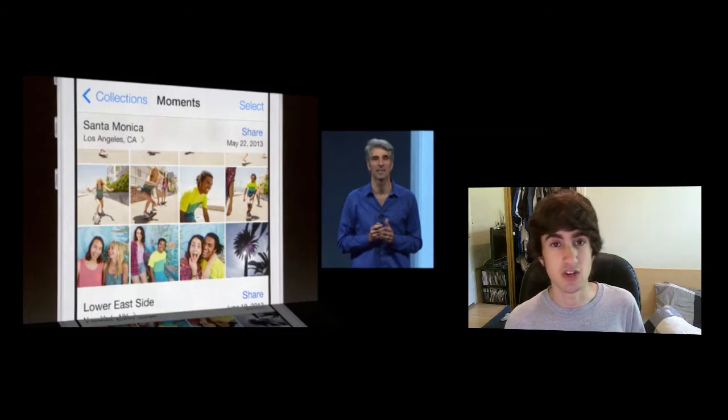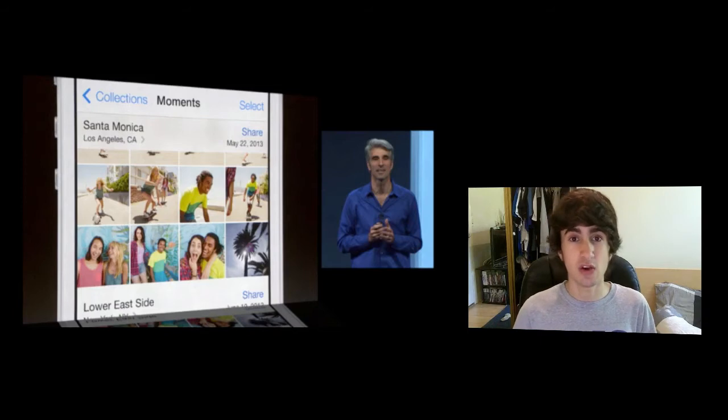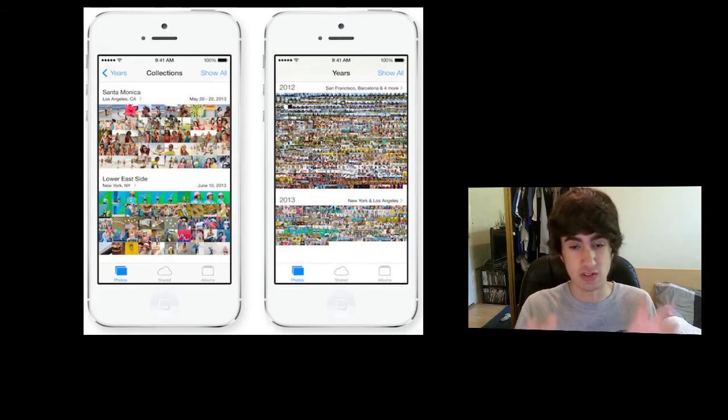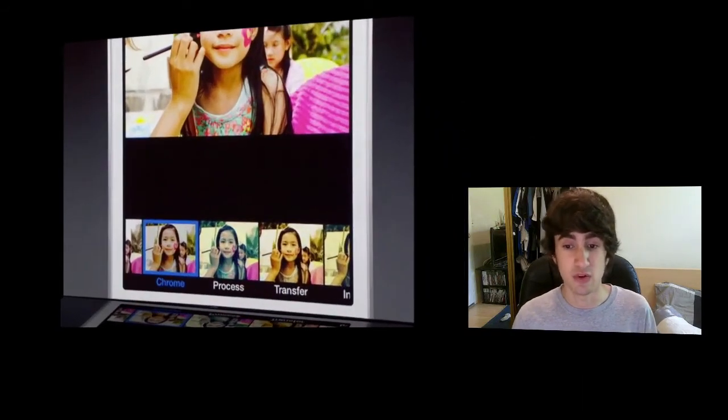They've added something called Moments to the Photos app — a new way of organizing photos by date and location automatically, with no user input required. So if you go on a trip, it'll organize photos by where you went. Moments are grouped into Collections for multi-day trips, and you can zoom out further to organize by year. You can also edit photos with Instagram-style filters. Photos can be shared via AirDrop, social media, and iCloud, where you can now create shared or private photo streams. Videos can now be shared through iCloud as well.